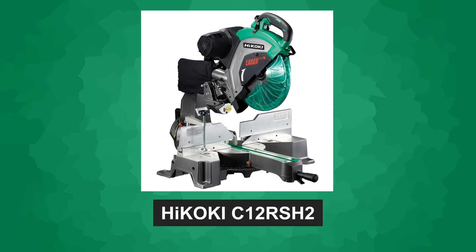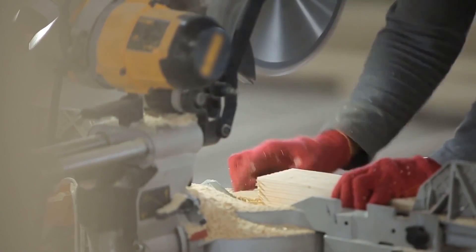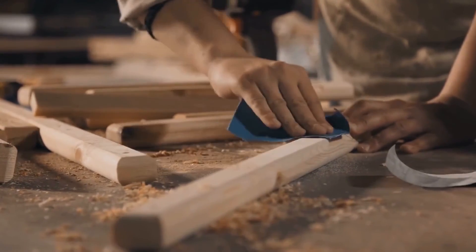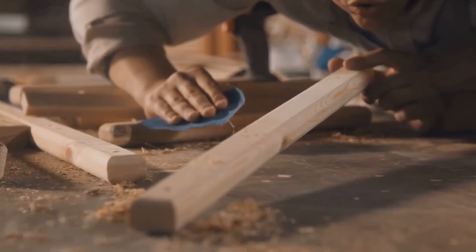In conclusion, the Hikoki C12RSH2 sliding compound miter saw is a top-notch tool that delivers both performance and convenience. Its advanced features and user-friendly design make it a popular choice among woodworkers of all skill levels. If you're looking to elevate your woodworking projects to the next level, the Hikoki C12RSH2 is definitely worth considering.